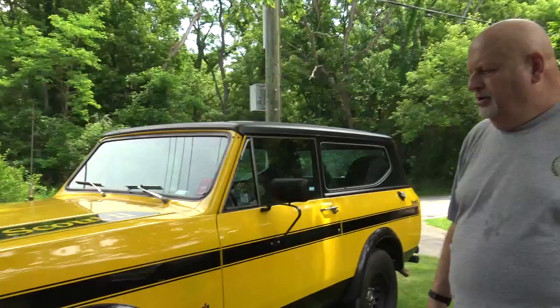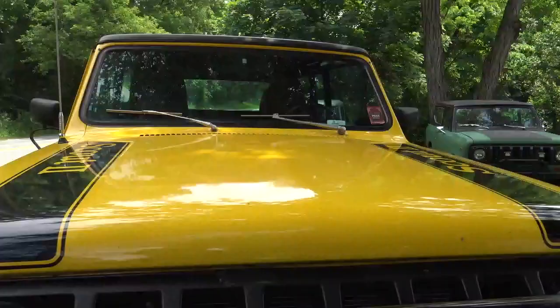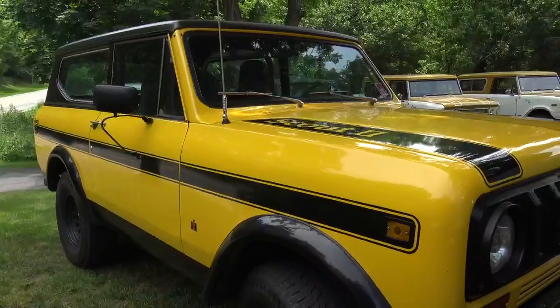This Scout was actually originally owned by Joe and Linda from Scouts West — it was their daughter's Scout. It was white when he got it, but originally it started out as a gray rally.